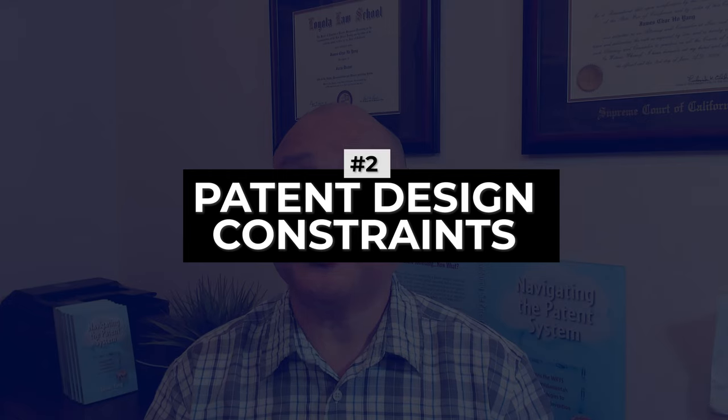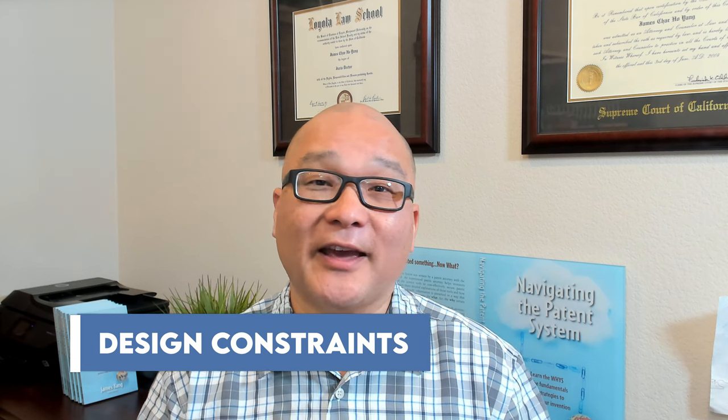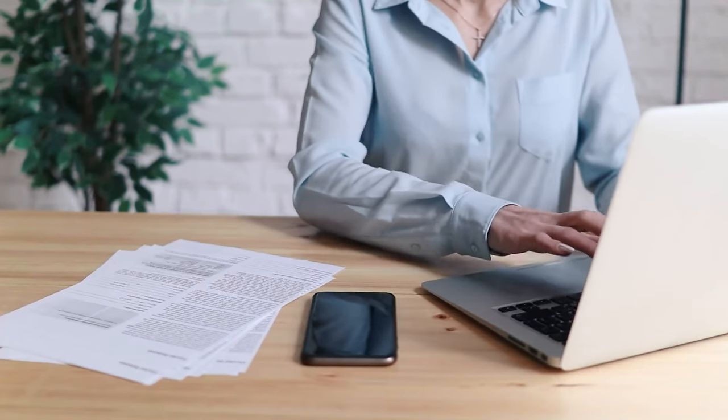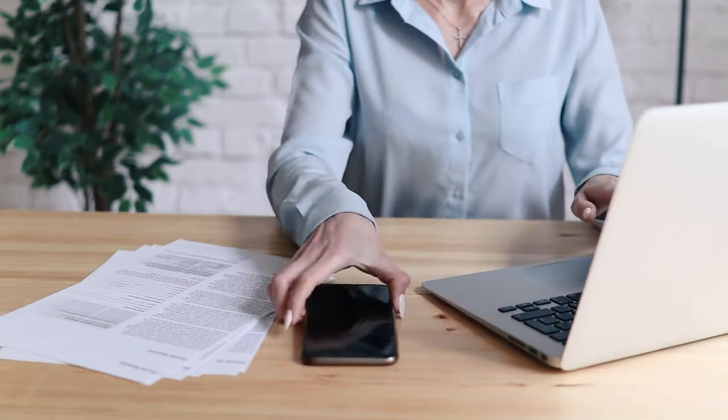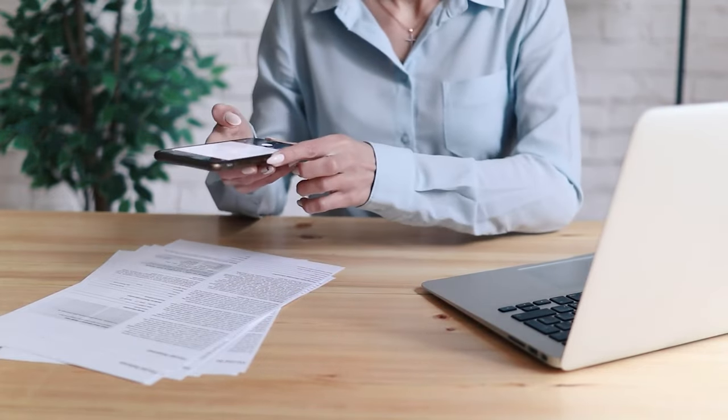Second, you'll want to spend your time and energy getting patent protection on what I call the design constraints. Don't waste your money on protecting every little aspect of your idea — spend it only on the important aspects. When you protect your design constraints, you protect the essence of your invention. In this way, your patent application can dig deep into the nuances of your design constraints and allow you to claim your invention as broadly as possible.